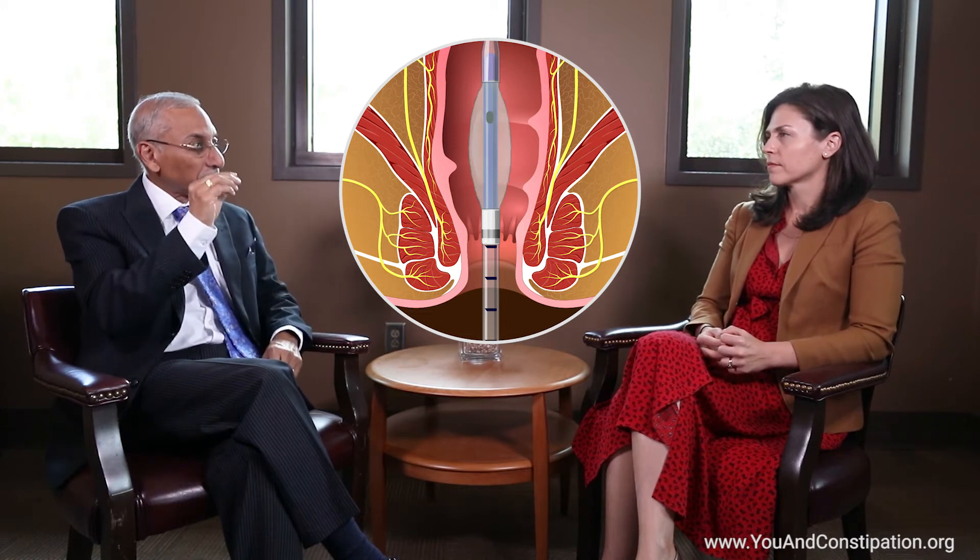With anorectal manometry, we place a special probe — a flexible, thin, pencil-thick probe — with multiple pressure sensors and a balloon into the rectum. This measures the strength of the muscles in the rectum and the anal region. We ask the patient to push and bear down and look at the pattern of defecation. A normal individual will generate a good push force in the rectum, and at the same time the anal muscle will relax — that is a normal coordinated pattern.